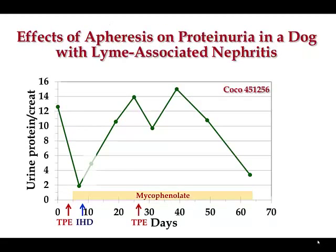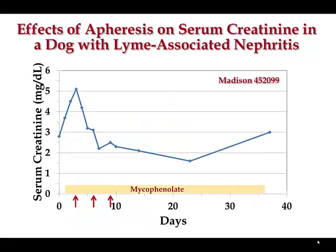Looking at proteinuria by urine protein-to-creatinine ratio, we saw a very profound, dramatic decrease in proteinuria even before starting mycophenolate — associated with the plasma exchange. When the dog received the second plasma exchange, there appeared to be another associated benefit, and the combination of therapies probably resulted in the improvement observed. The second dog with Lyme-associated nephritis was treated with mycophenolate before apheresis, received three treatments, and even though there was a progressive increase in azotemia, the combination of therapies resulted in dramatic improvement in function and dramatic improvement in proteinuria — which we probably wouldn't expect to see in this time frame with that disease process.